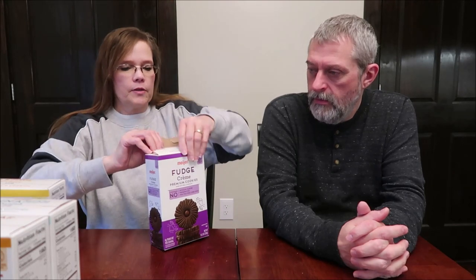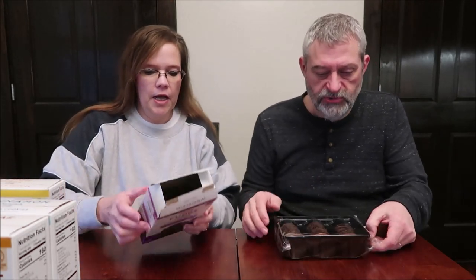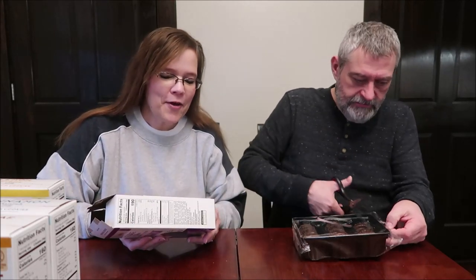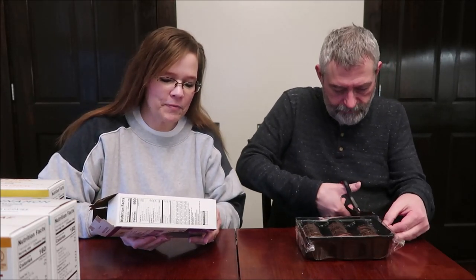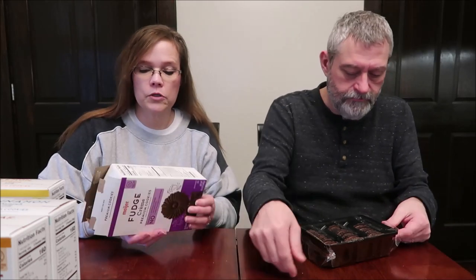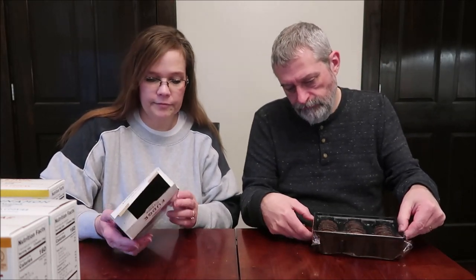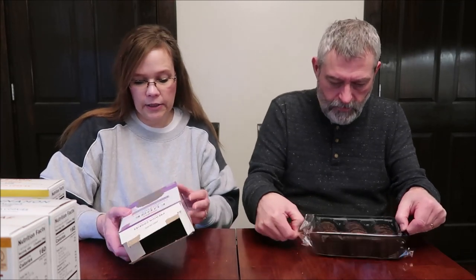We're going to try the chocolate first. Meyer fudge cream — premium cookies made with real chocolate. Contains no artificial flavors, preservatives, or high-fructose corn syrup. Two cookies is 190 calories.